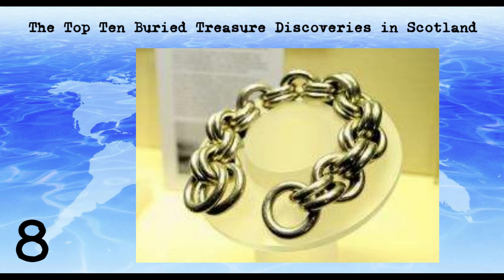The Torvian Hoard was discovered in 1830 in Inverness. The hoard contains a variety of objects, including Roman coins and a silver brooch, as well as objects from the Pictish period. The hoard is believed to have been buried in the 4th century, possibly during a period of Roman influence in Scotland.